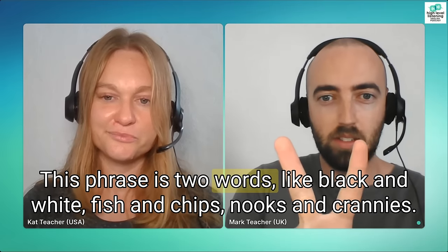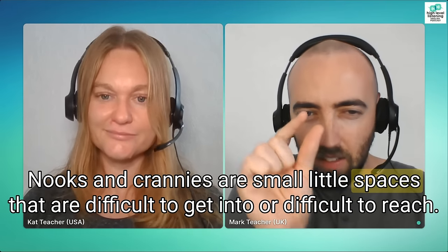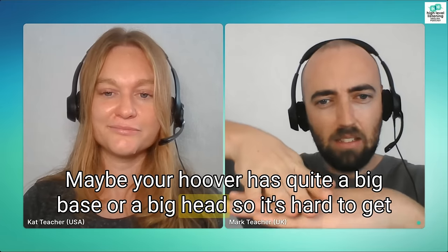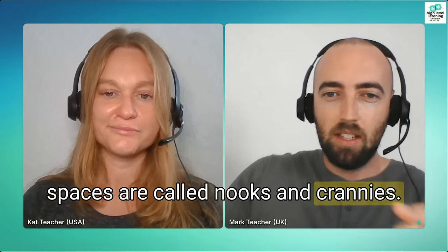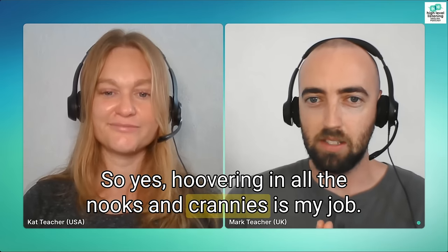I make sure I get into all the nooks and crannies. This phrase — 'nooks and crannies' — is two words we never say individually. Nooks and crannies are small little spaces that are difficult to get into or reach. Maybe your hoover has quite a big base so it's hard to get into corners, or maybe there's a table leg that's hard to get behind. Those little spaces are called nooks and crannies. You might have to move the furniture to get access to all of those places.